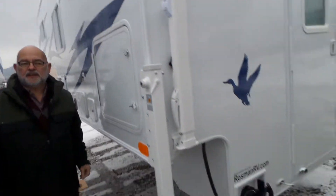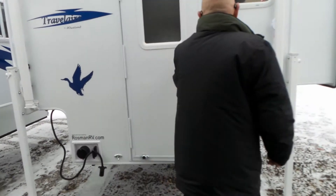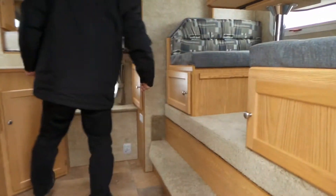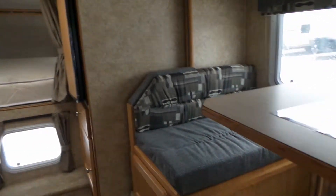Let me take you inside and show you the finish on this camper — it's quite incredible. Come on inside. In the camper, on our slide, we've got our freestanding dinette.